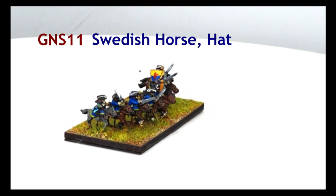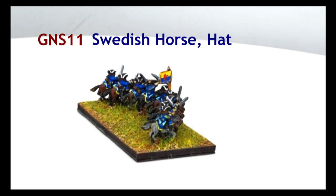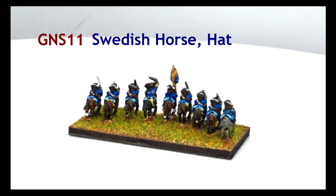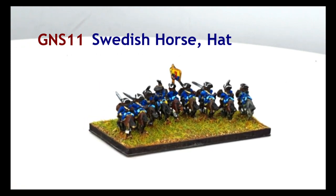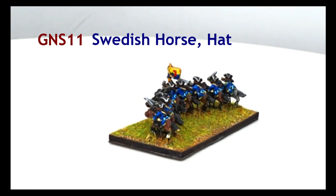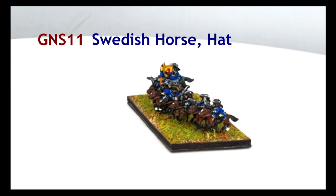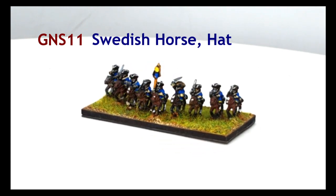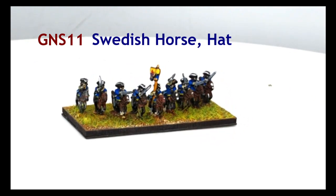GNS11 Swedish Horse. The Swedish mounted arm acquired a well-deserved and fearsome reputation. At a time when most so-called charges were conducted at just a brisk trot, Swedish cavalry charged at the gallop. They adopted a unique squadron formation with a cornet at the tip of a shallow wedge, with the rest of the troop formed leg behind leg to either side of him. These arrowheads swept all before them in the early years of the war. All Swedish horse regiments were raised from Swedish nationals.